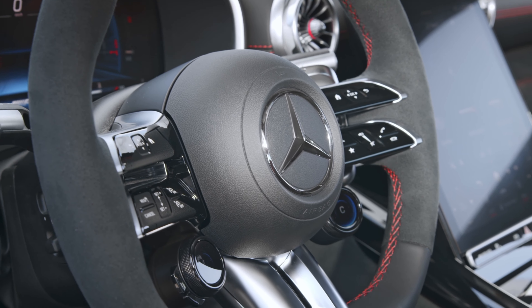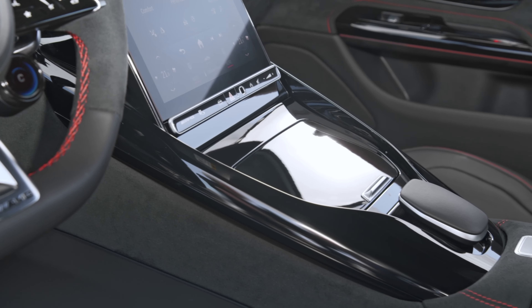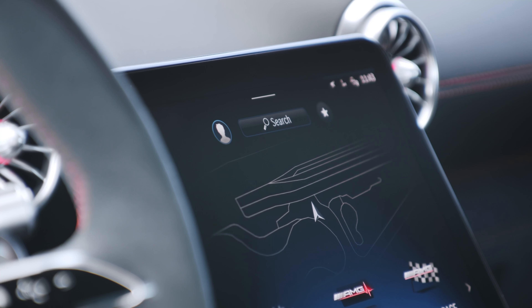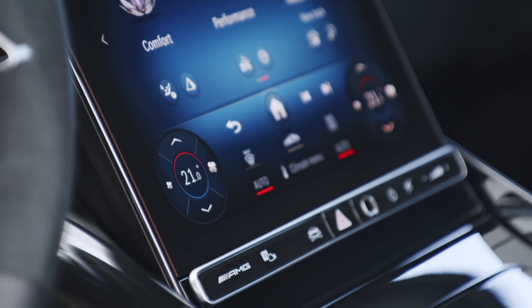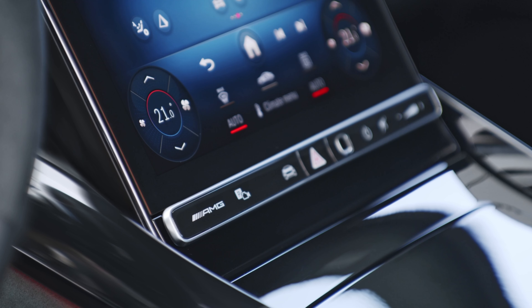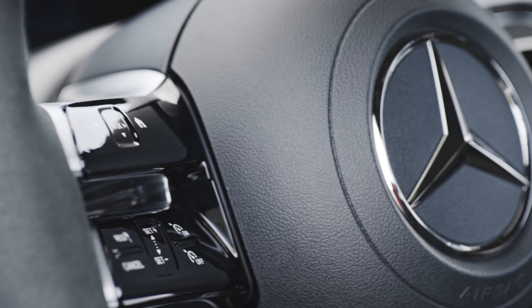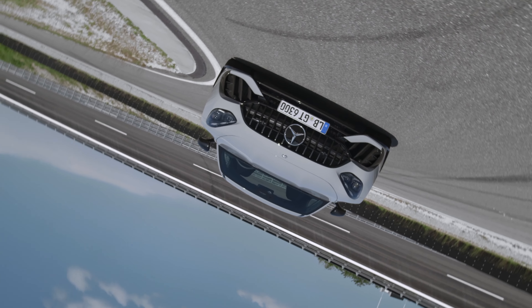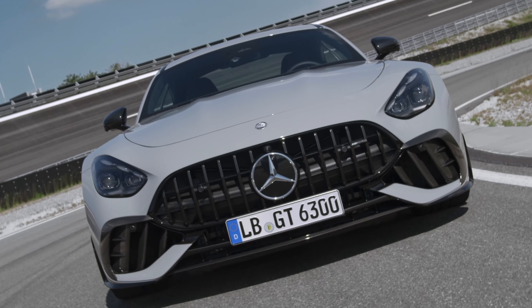Standard equipment also includes AMG Performance seats and an AMG Performance steering wheel in Napa leather and microfiber. The nine-speed AMG Speedshift transmission enables 0 to 60 in 3.1 seconds and a top speed of 197 miles an hour. That's everything you need to know about the 2025 GT 63 Pro 4MATIC+.